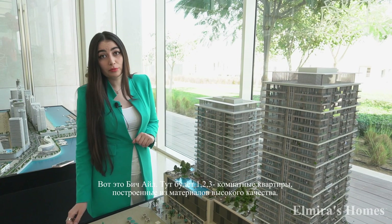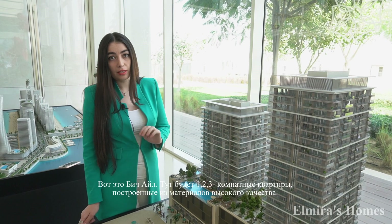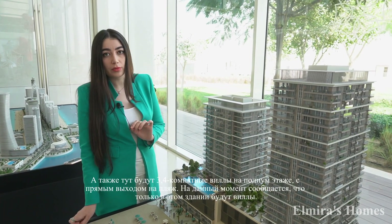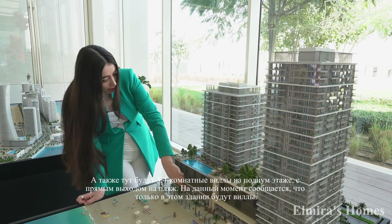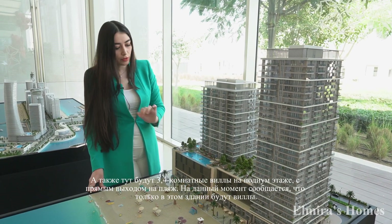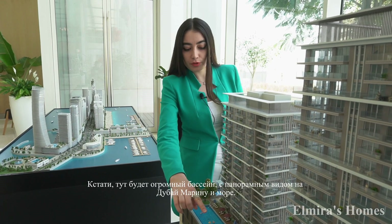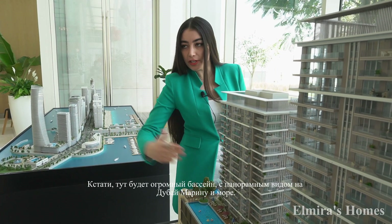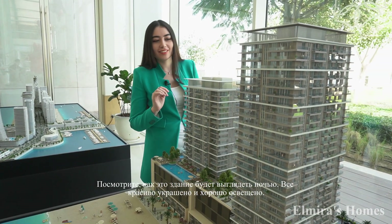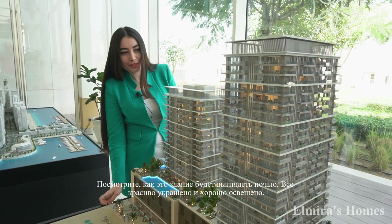Here is the project called Beach Isle. It will have one, two, and three bedroom apartments of premium quality, and it will also have three and four bedroom villas on the podium level. So far it's the only building which has confirmed podium level villas with direct access to the beach. The Beach Isle project also has a beautiful large infinity swimming pool facing the Dubai Marina skyline — and just have a look at how it's going to look at nighttime with the lighting everywhere. It's so beautiful.